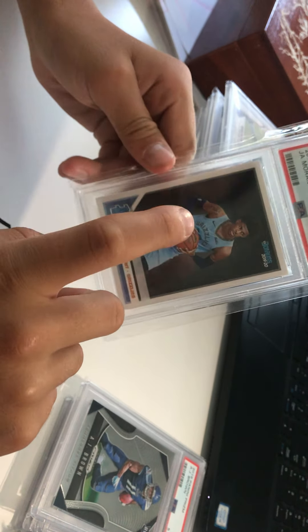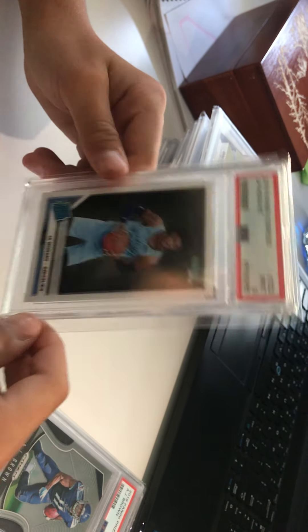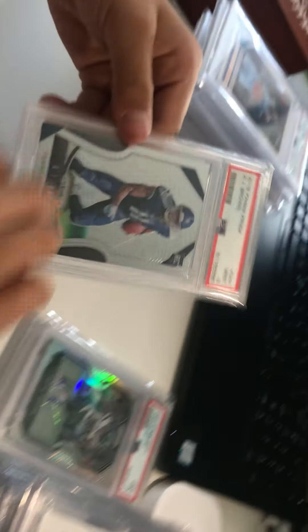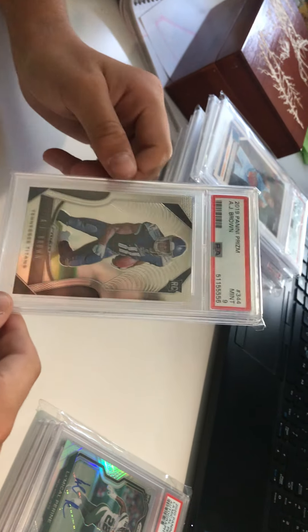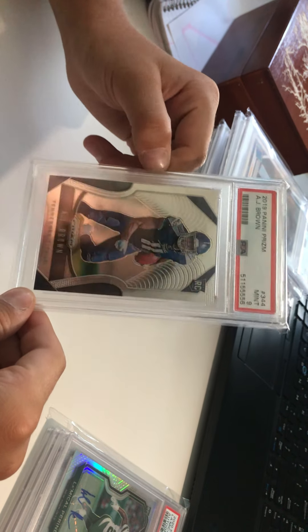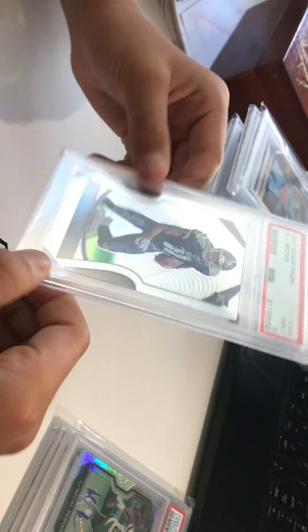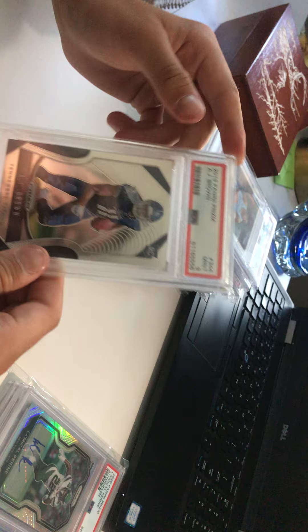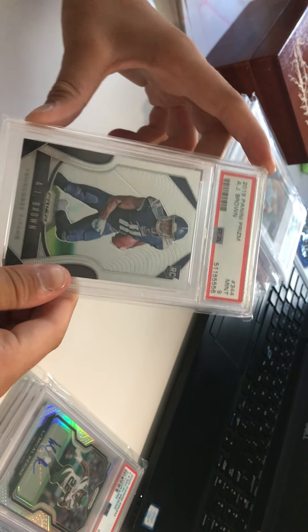Next up we got a Ja Morant Donruss Rated Rookie PSA 9 — this is included in the deal with the Zion and the Donruss lot listed for 150, will take offers. Very clean card, got this for about 40. Next up we got an AJ Brown 2019 Prism rookie Gem Mint 9 — got this out of a mystery pack, listed on our eBay site for 75 bucks. With the addition of Julio Jones coming in, it might sell soon.